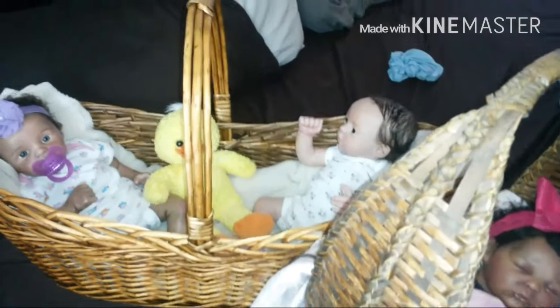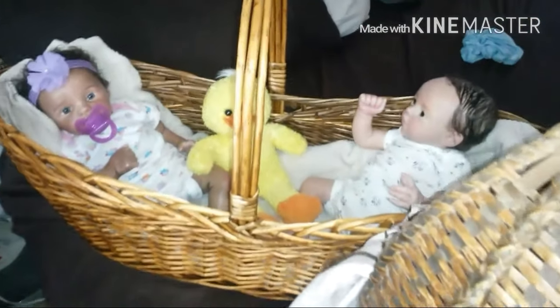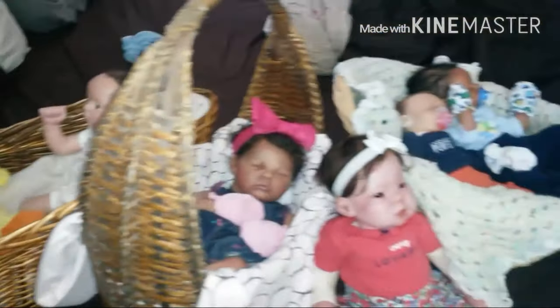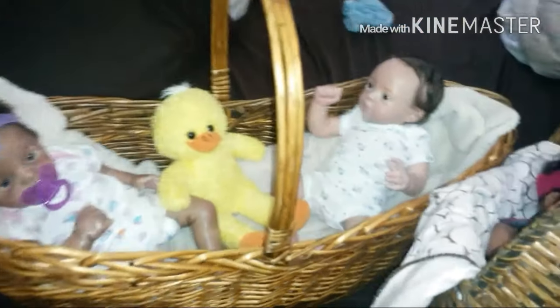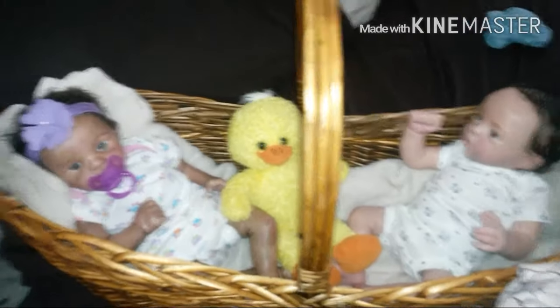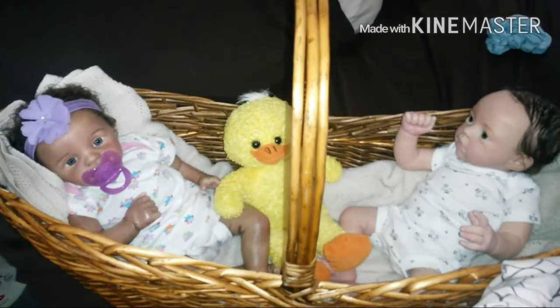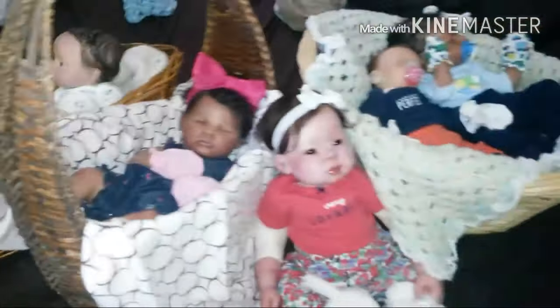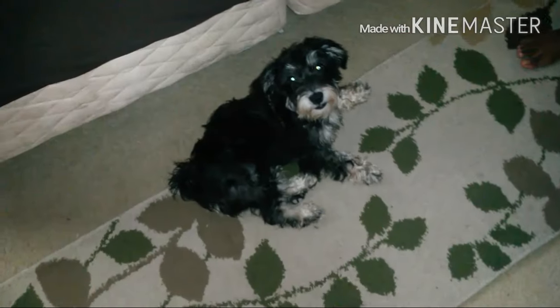Good morning YouTube, today is Saturday June 9th and I'm coming to you with babies available for adoption. What I'm realizing is as I pick up more hours at work, the kids are getting into their activities, and we actually have a new member here — we have a little puppy and this is Tyler.